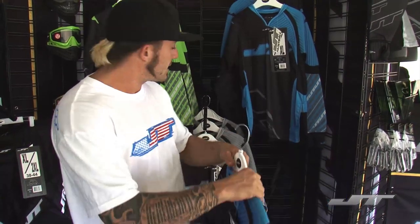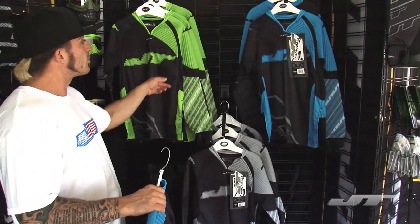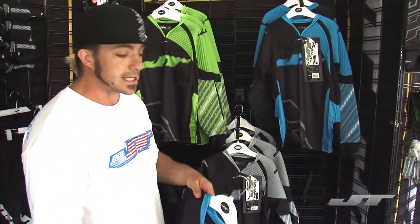It comes in three sizes and three colors: gray, green, blue. That's the new JTFX jersey. We've been rocking it all year. You probably want to wear one.